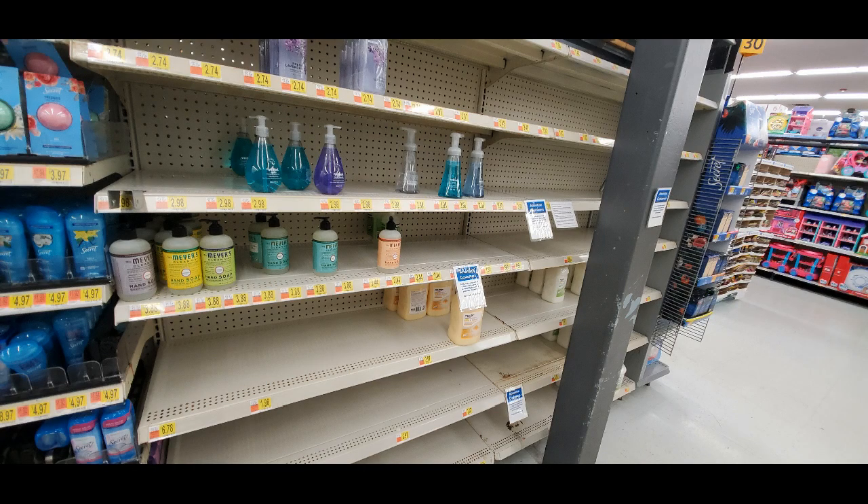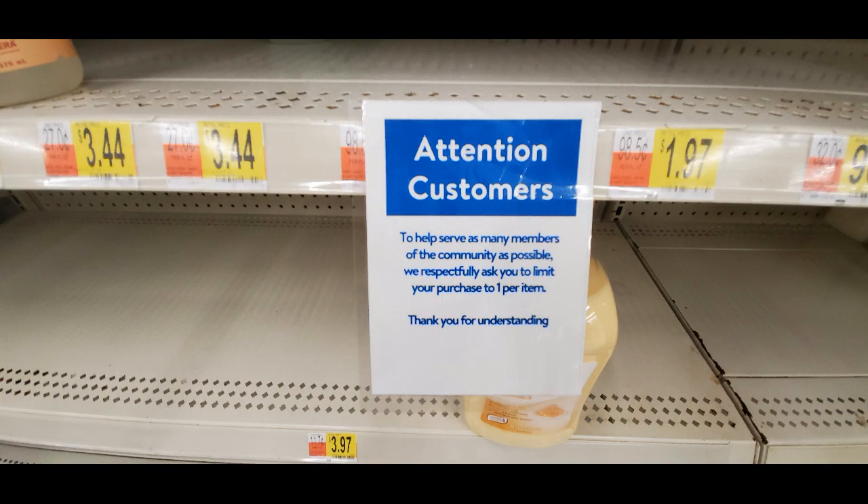And then I had to go get some toothpaste, so I went down and noticed the liquid hand soap. They did have some — you can see they have some of the more expensive kinds, the Meyers liquid hand soap. That was in stock. The less expensive ones were gone, but at least they had some. And down near the bottom you can see they have those larger containers, like the refills. So they did have some of those.